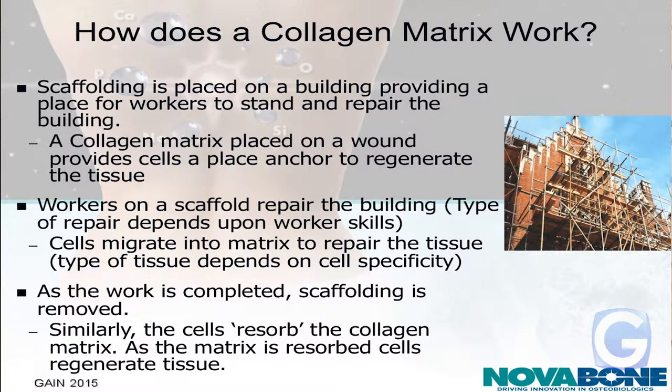How does it work? I always like to use the analogy of scaffolding on a building. You put scaffolding on a building, the workers have a place to go and do their job. Well, the same thing — you put scaffolding in the body, the cells have a place to go and do their job. And then it depends on the type of worker you put on that building. You're not going to put a carpenter up if you need brickwork done. The body does the same thing — it brings in the appropriate cells and it will repair bone or it will repair soft tissue. As the workers complete their job, they remove the scaffolding. Similarly, the cells do the same thing: as the job is done, they release enzymes to break down the scaffolding.